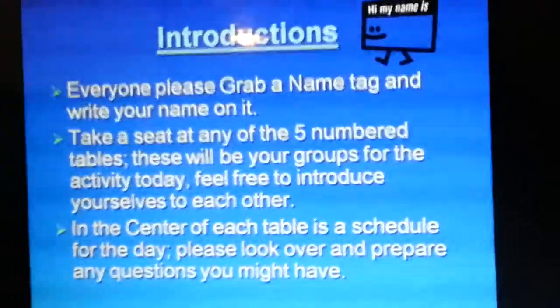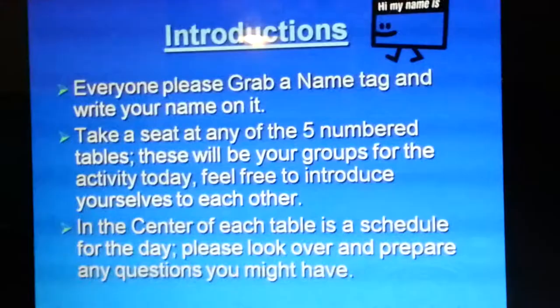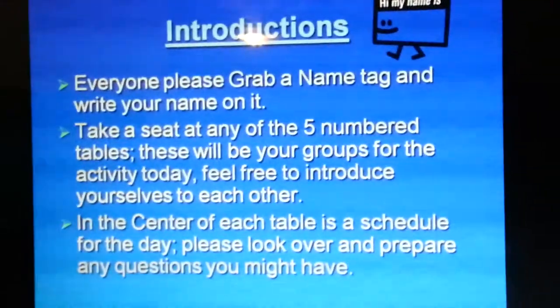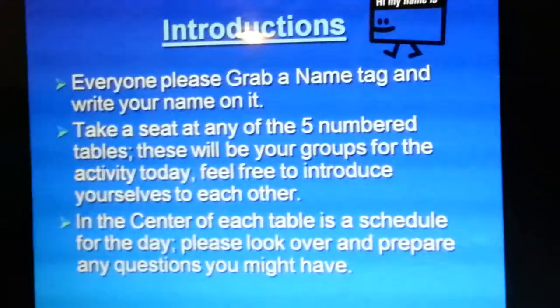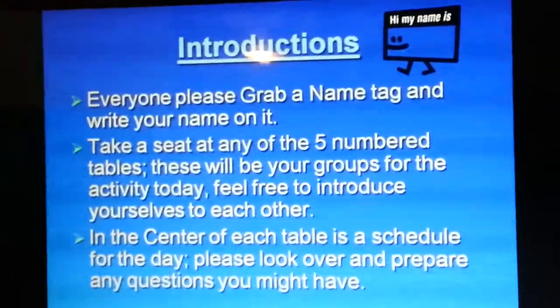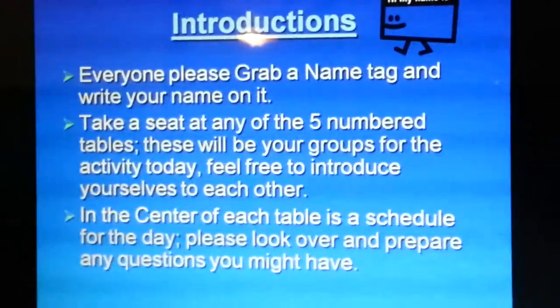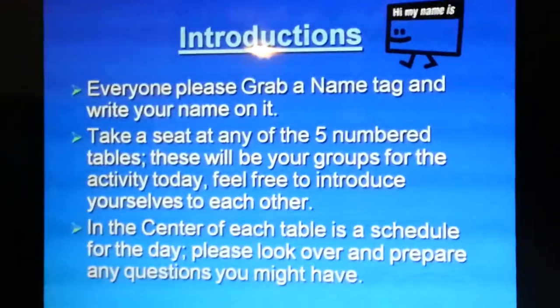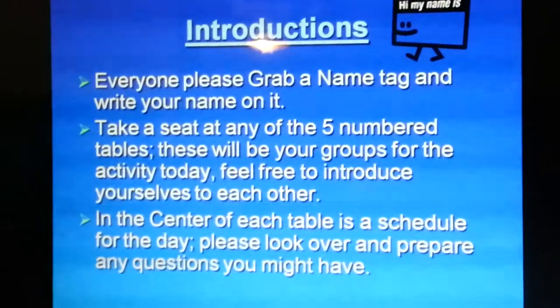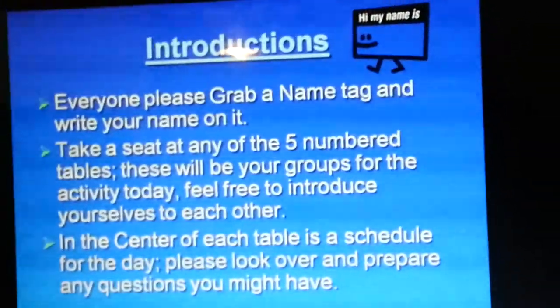We're going to start off today with introductions. If everyone would please grab a name tag and write your name on it, and go ahead and take a seat at any of the five numbered tables. These will be your groups for the activity today. In the center of every table should be a schedule for today — please look over it and prepare any questions you might have about the material or the schedule.